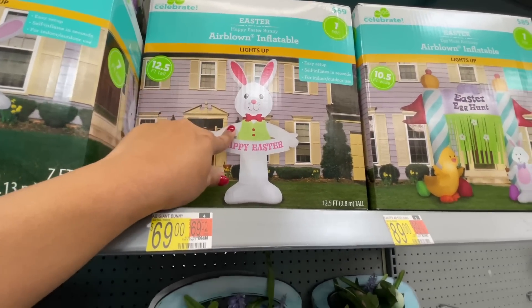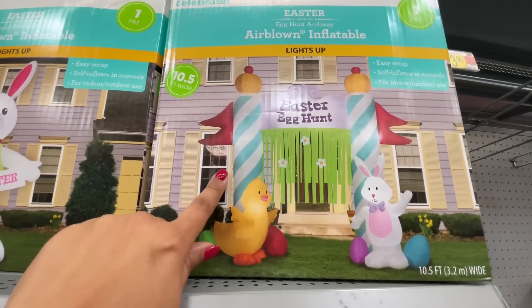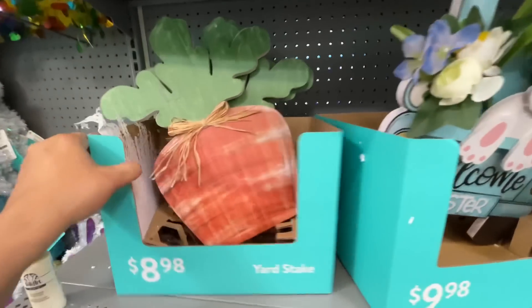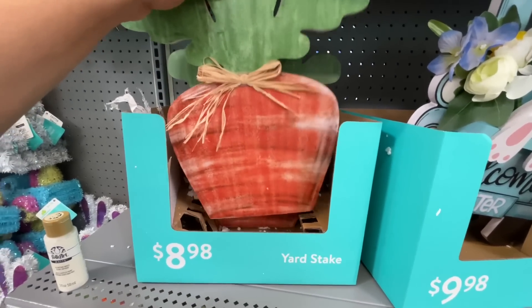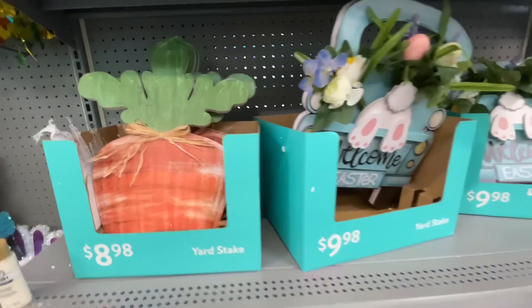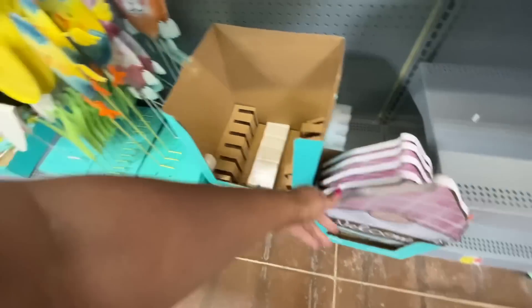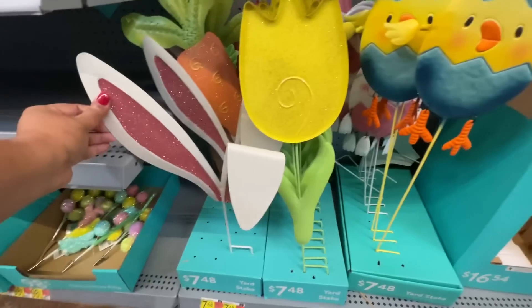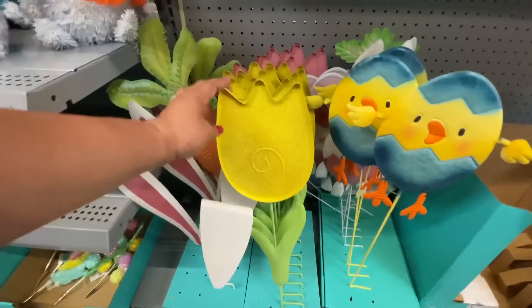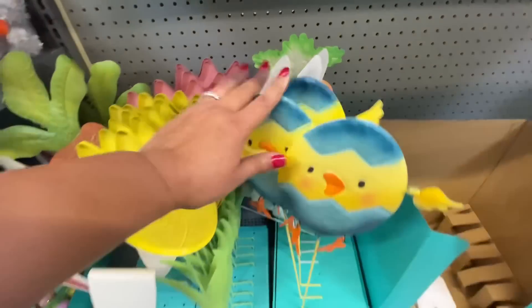Twelve and a half feet tall — wow, that's tall! Easter egg hunt, $89 — that is very cool. Here are where the yard stakes were. Look at this one — it looks like the carrot is halfway in the ground! $8.98, I like that, very cute. They also have a welcome gnome for all the gnome lovers, $9. And we also got these right here — I love the ears. Tulips, the carrot, these little chicks — these are $7.48.